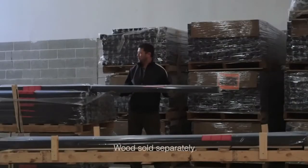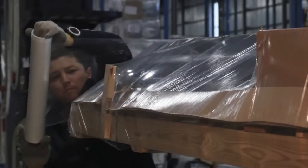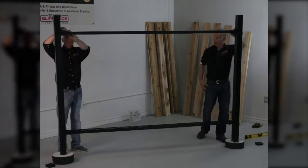Consumers can then separately purchase a variety of standard wood fence boards to complete their project. Slip Fence has been specifically designed for easy installation — it assembles in five easy steps, and gate kits can be added anywhere in the Slip Fence system.